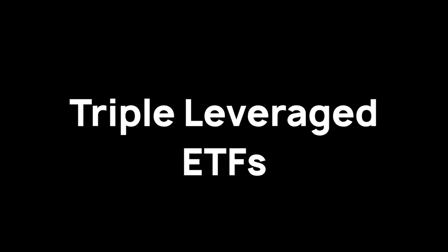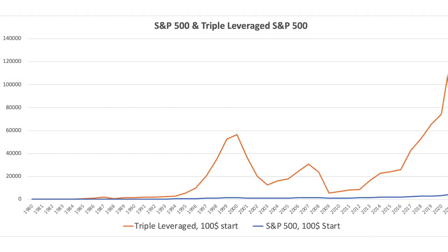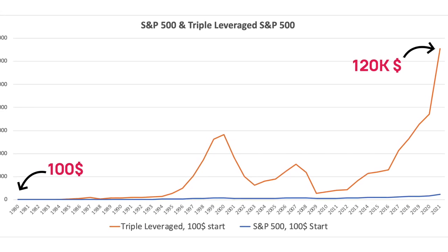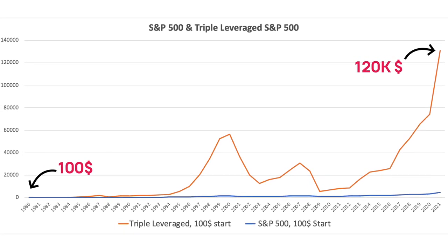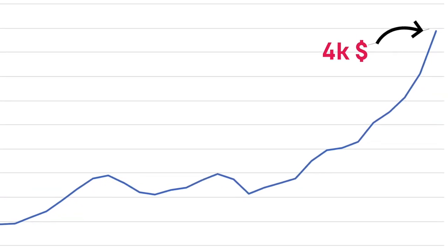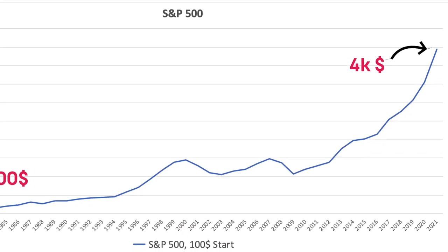Triple leveraged ETFs — these bad boys have the potential to turn an investment of $100 into more than $120,000 on a 40-year time frame, while normal index fund investing would have turned that $100 into only a little more than $4,000 on that same 40-year time frame.